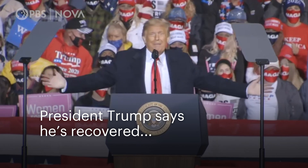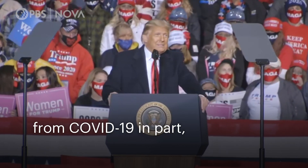I don't know what it was. Antibodies. I don't know. I took it and I said, I felt like Superman. President Trump says he's recovered from COVID-19, in part thanks to an antibody cocktail. They gave me Regeneron — it's called Regeneron — and other things too, but I think this was the key.